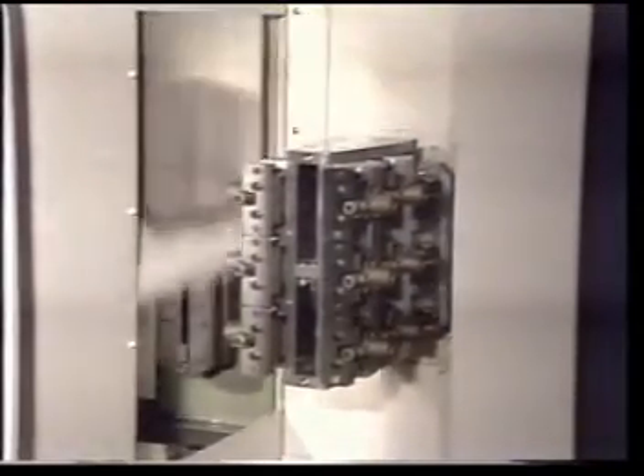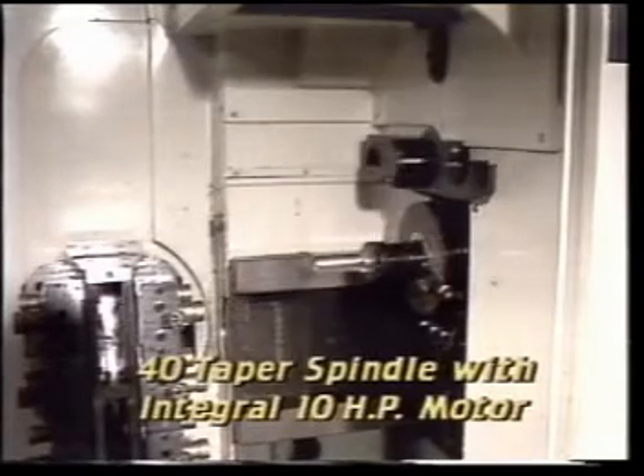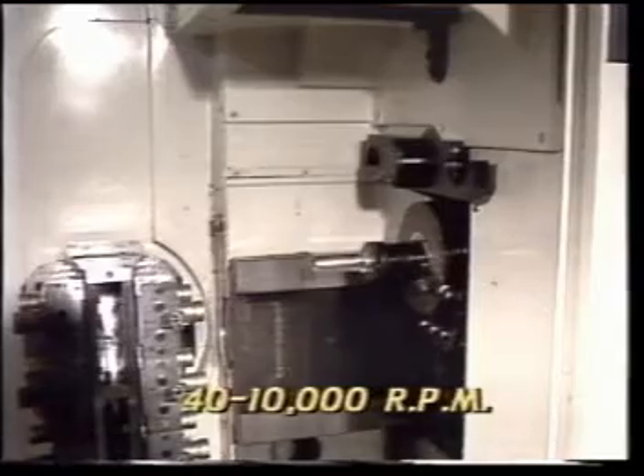With all of this speed, the FMA3's positioning repeatability of 80 millionths of an inch on all slides remains uncompromised. The integral FANUC 10 horsepower spindle motor offers high torque output at all speeds from 40 to 10,000 RPM.